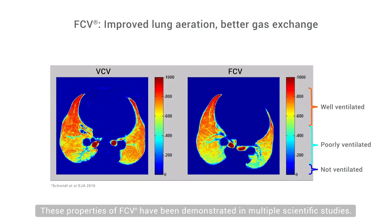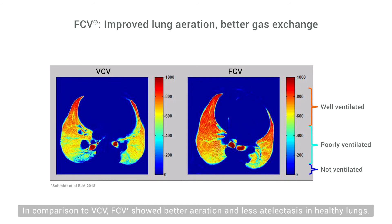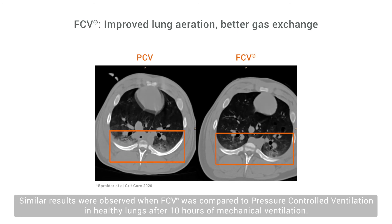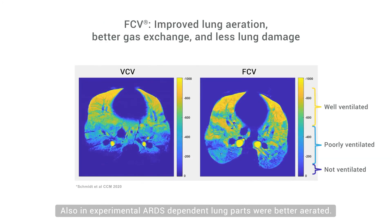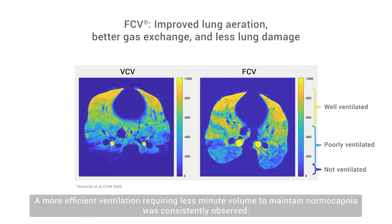These properties of FCV have been demonstrated in multiple scientific studies. In comparison to VCV, FCV showed better aeration and less atelectasis in healthy lungs. Similar results were observed when FCV was compared to pressure-controlled ventilation in healthy lungs after 10 hours of mechanical ventilation. Also, in experimental ARDS, dependent lung parts were better aerated. A more efficient ventilation, requiring less minute volume to maintain normocapnea, was consistently observed.